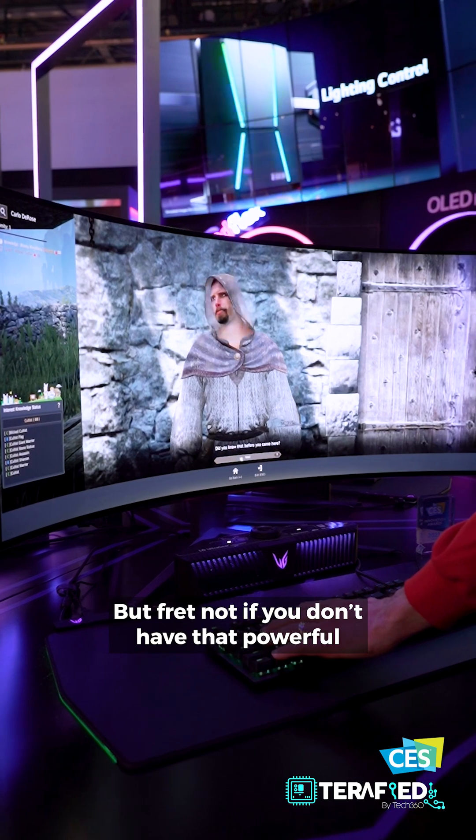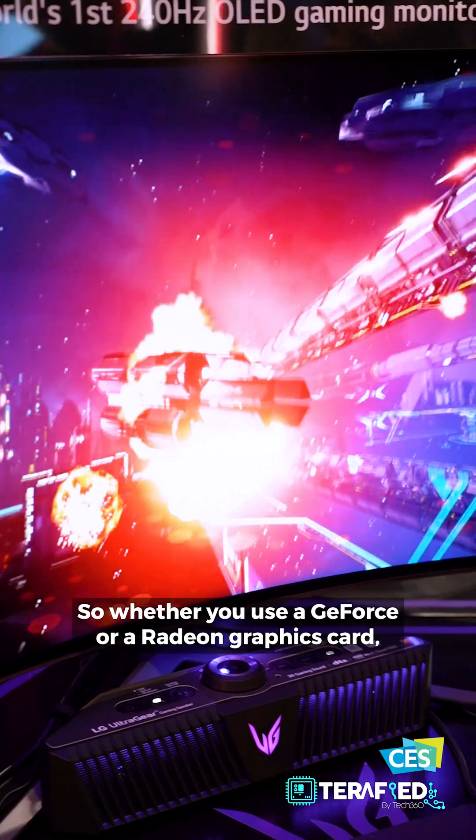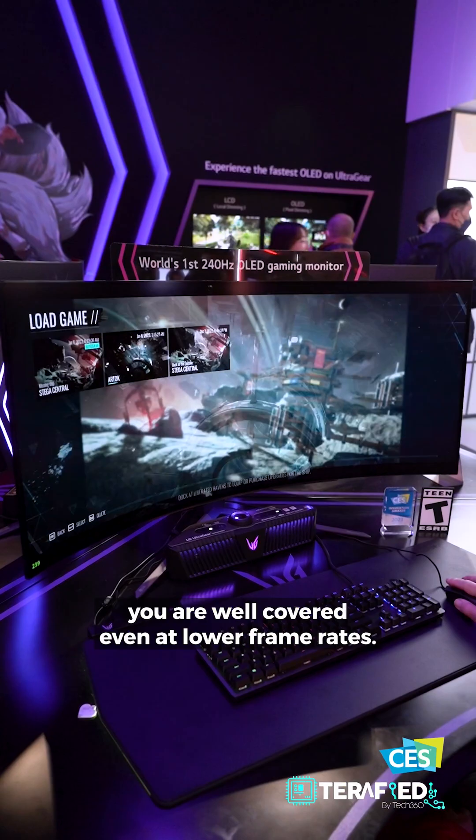Fret not if you don't have that powerful a gaming rig, as the panel also supports G-Sync Compatible and FreeSync Premium. So whether you use a GeForce or a Radeon graphics card, you are well covered even at lower frame rates.